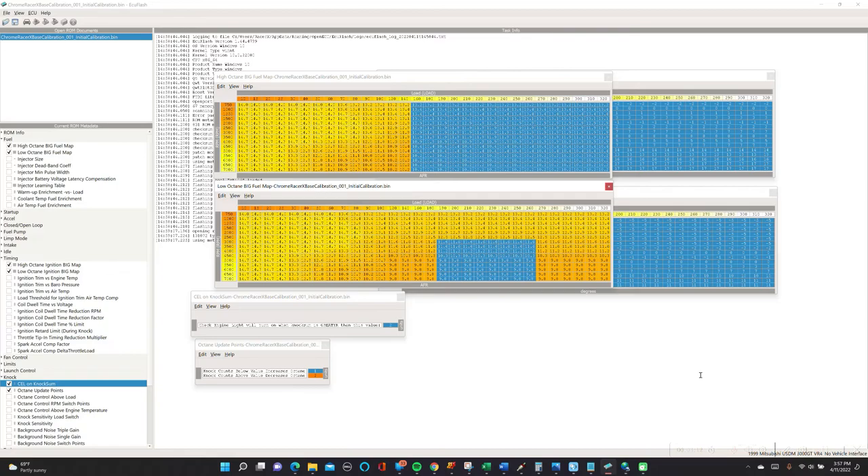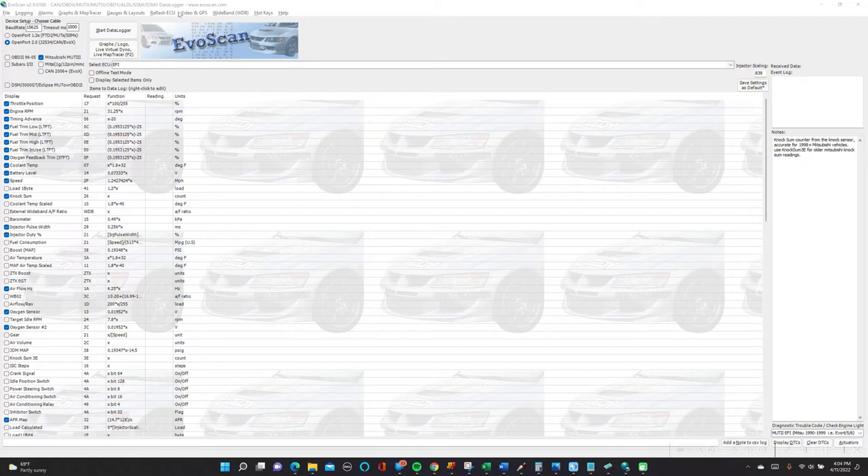So let's take a look at how this is going to occur and how it's going to show up for us in our log. Here we are in EvoScan, which is the data logging tool of choice for data logging Evos. We data log 3000GTs, you can data log Subarus with this — but mostly for us, our Mitsubishi vehicles, it's going to be the Evos and the 3000GTs. There's a variety of options and other things that you're going to want to do to configure your EvoScan.